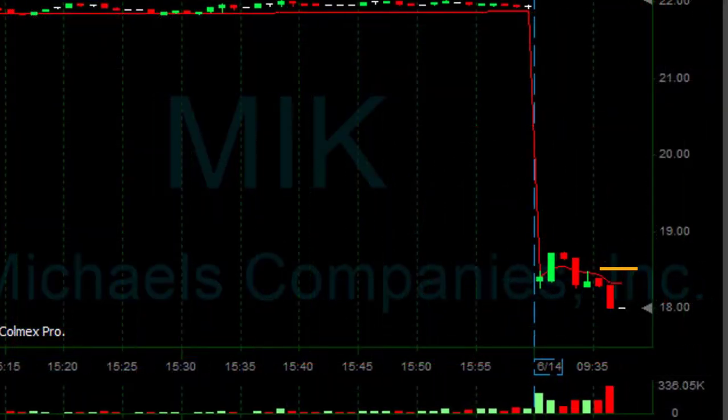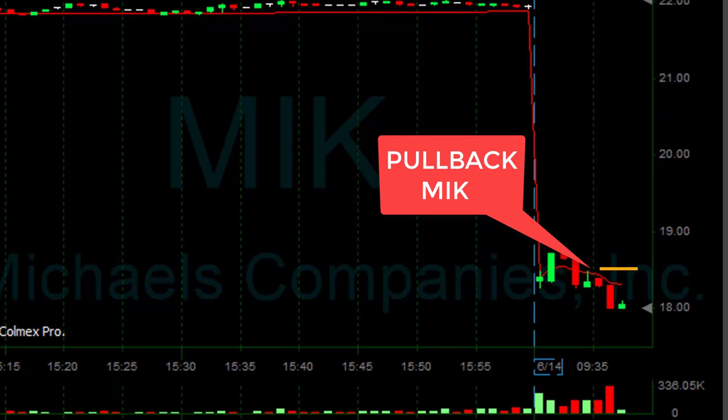MIK — shorted this one earlier at $18.50. I'm up $0.50. Here comes the first pullback now. I got a partial of approximately $0.40. Another winner in MIK.